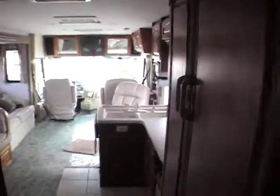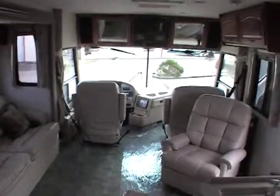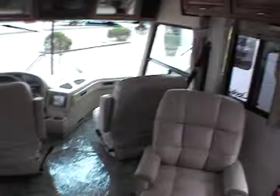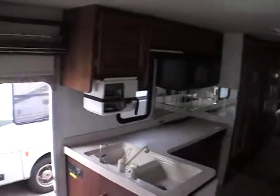This is a 1999 National Tradewinds. My name is Carlos Davis. For further information on this unit, please contact me at 1-888-835-0626, or email me at Carlos at GatewayRV1.com.